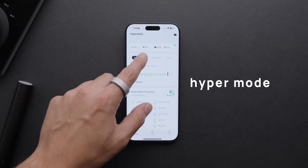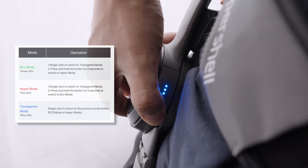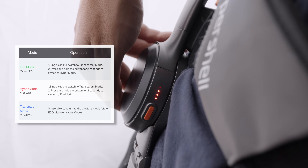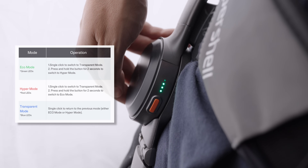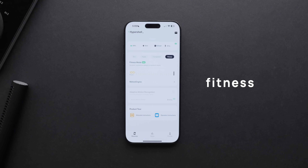From there, we have hyper mode, which is every bit what it sounds like. This is for intense activities, and it really gives you a boost to the point where you can hear it working like something straight out of Iron Man. Transparent mode equals no assistance, so this gets you back to just your legs and no robotics — and it really is a trip going from assistance to nothing. For that fitness mode, everything we've talked about thus far has been assistance, and this is actually the opposite: it gives you dynamic resistance, that kind of quicksand feeling.